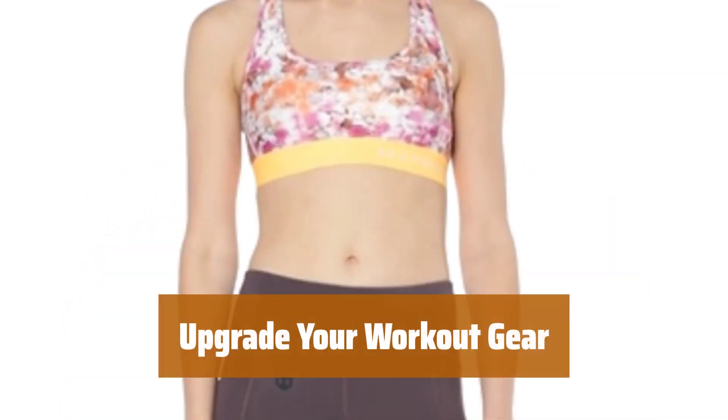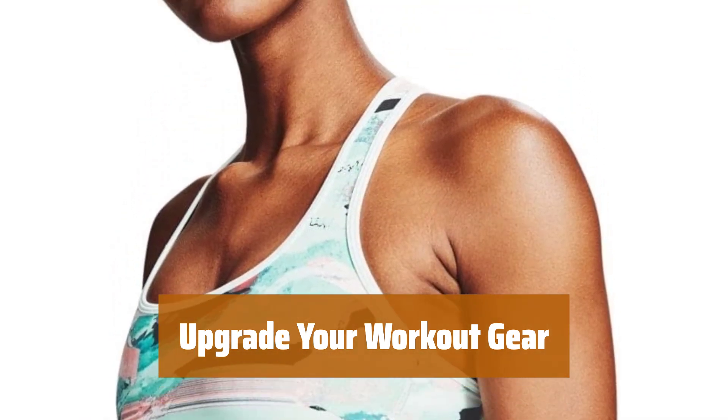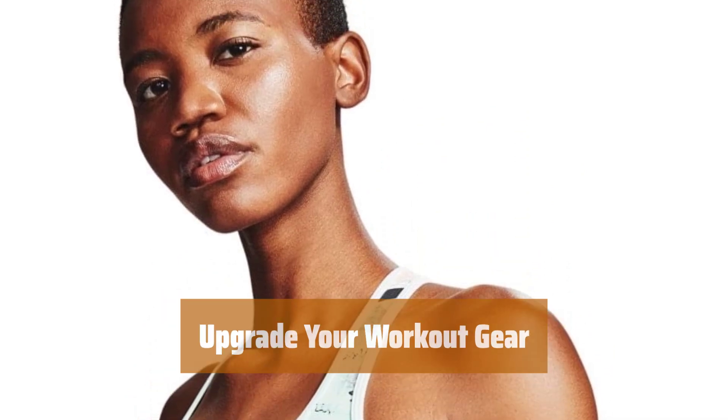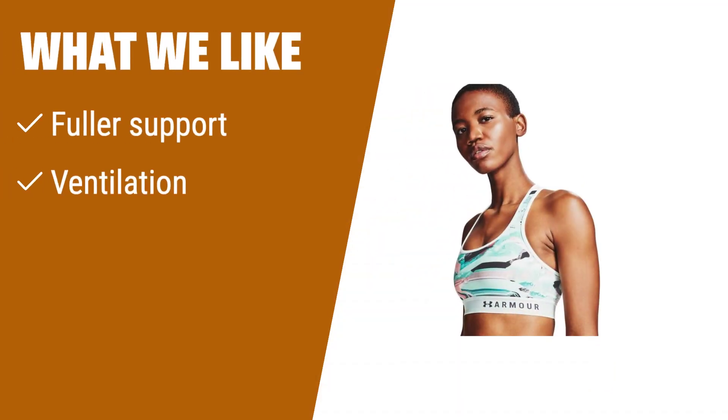Elevate your workout experience with this medium support sports bra. Say goodbye to discomfort and hello to confidence with this high quality, affordable option for A–C cups. What we like: for A–C cup sizes looking for superior support, this sports bra is a great choice. The fabric blend provides a fuller, thicker feel for intense workouts, with ventilation for heat and moisture management at a reasonable price.